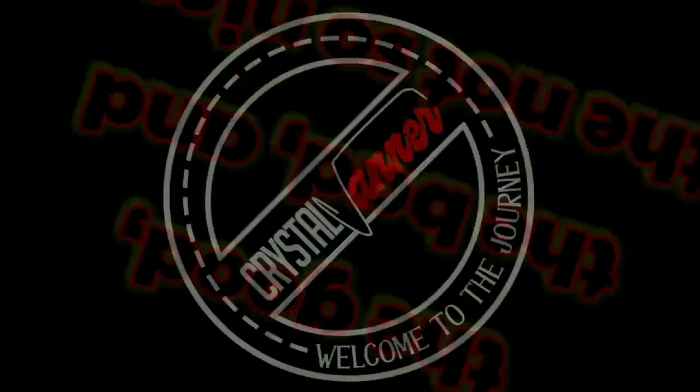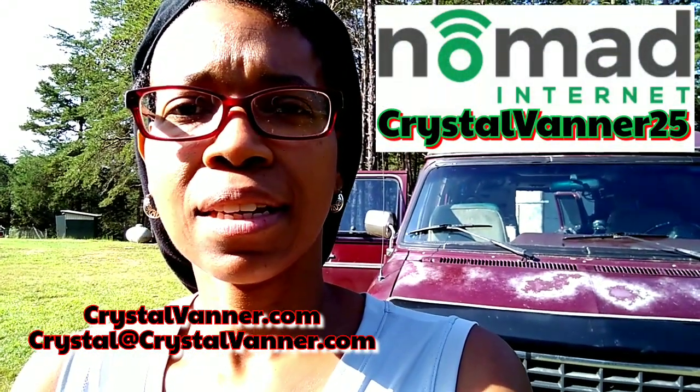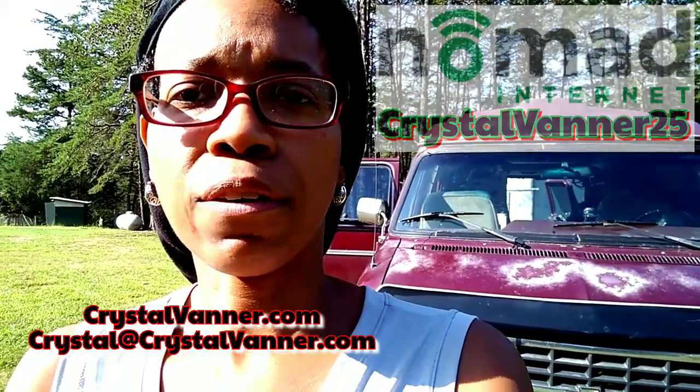Hey Vanner Fanner Family, it's time for another video. Today's video is sponsored by Nomad Internet. The link is down below at nomadinternet.com. Don't forget to use my discount code, CRYSTALVANNER25.